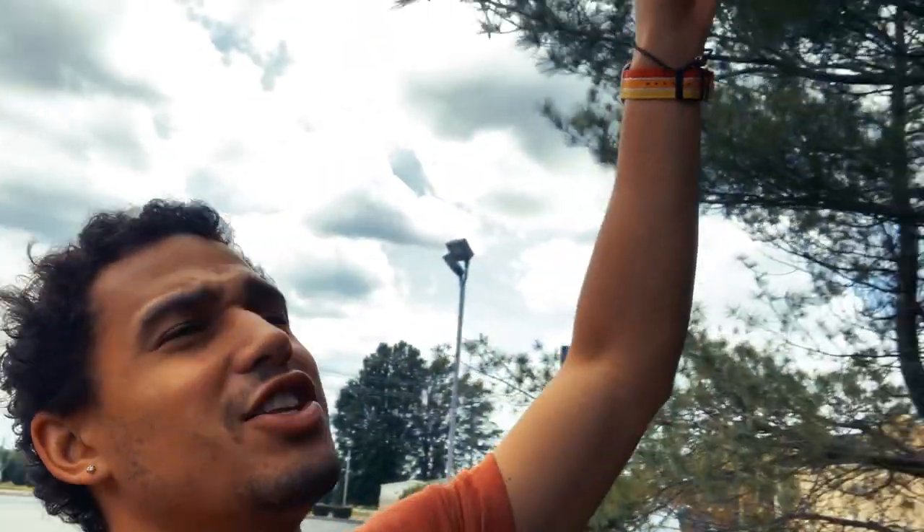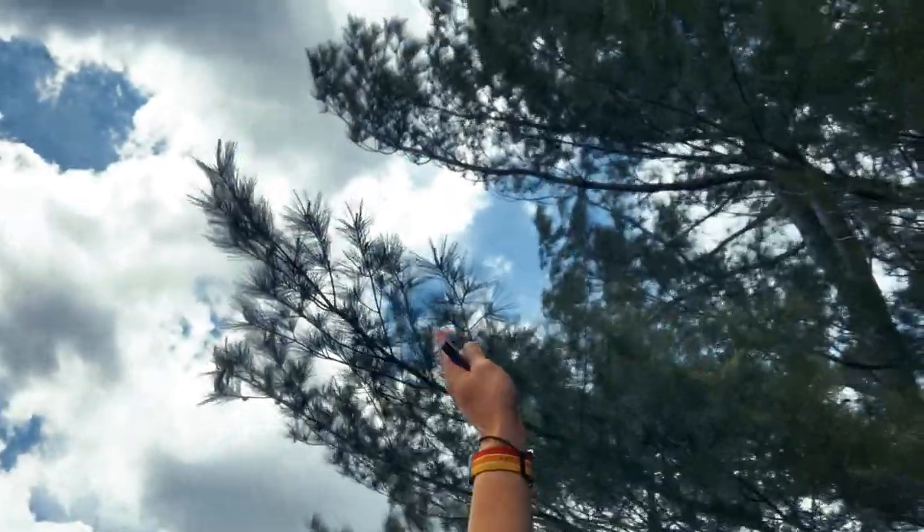It really didn't drop right away. It dropped out of this branch from the top branch and came down to this branch. I was able to use a pull stick to pull the branch down to grab the drone out of the tree.